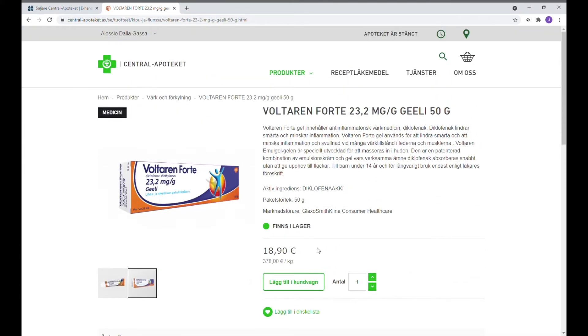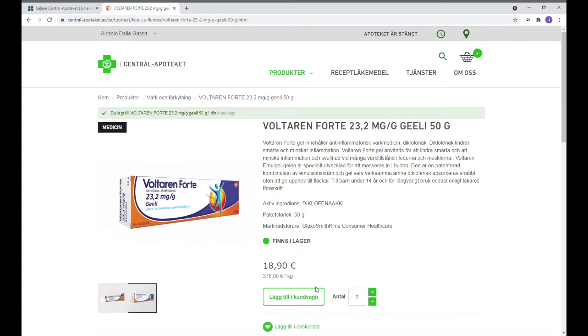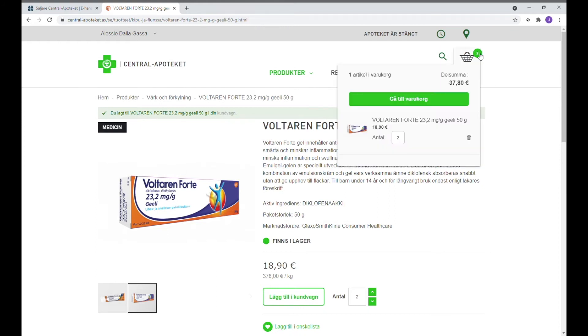I mitten av sidan kan man välja också antal förpackningar. Och genom att trycka på knappen bredvid Lägg till i kundvagn så kan man sätta de valda produkterna i kundvagnen. Vi får bekräftelse både genom en text och också genom en liten grön prick som finns i kundvagnen.